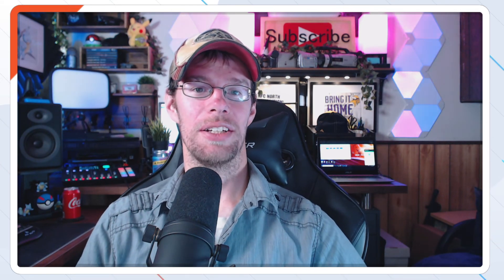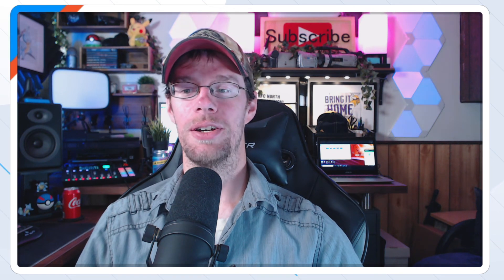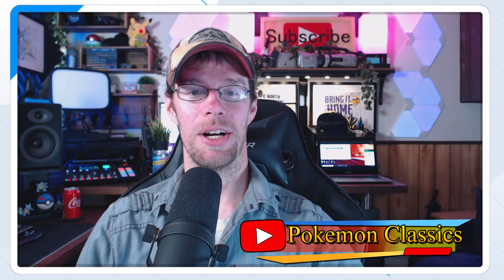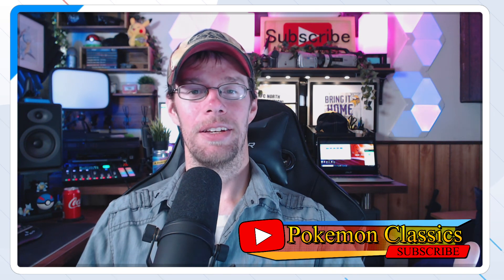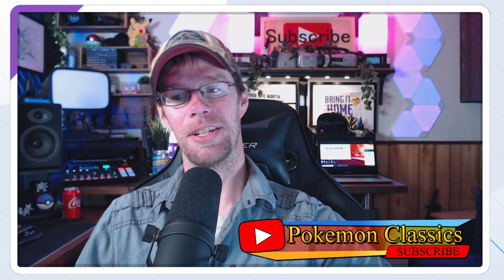Alright guys, thanks for watching this video. I'd be happy to host more of my collection in future videos and give you guys some of my tips and observations about the market. This is Pokemon Classics reminding you that the classics never go out of style. We'll see you guys next time.